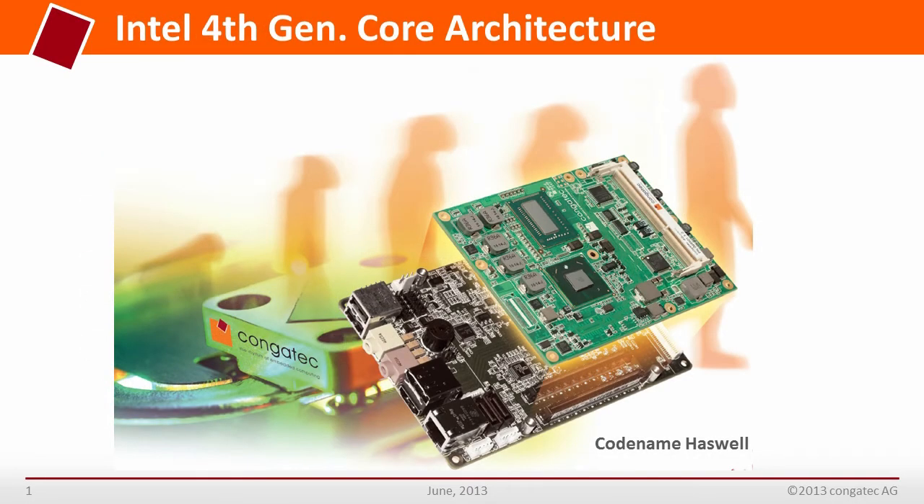The Conga Tech COM Express module based on 4th generation Intel Core is a new evolution. The focus for embedded modules is on high performance without incurring an increase in power consumption. Some impressive improvements have been achieved, particularly with regards to vector processing, floating point calculations, and graphic performance.